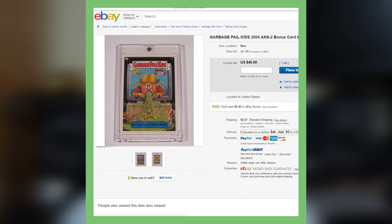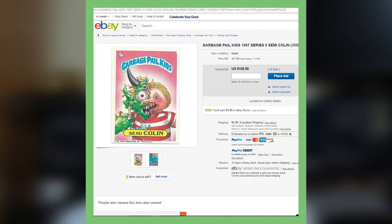Moving on to the 2004 Garbage Pail Kids card. This is a bonus card — this is the On-Camera Cameron card. So it's not worth a fortune, but it is going for over $40. One card you find at a yard sale — maybe you spend $5 on a box of cards or something — you sell one of them for $40, that's a good profit in my book.